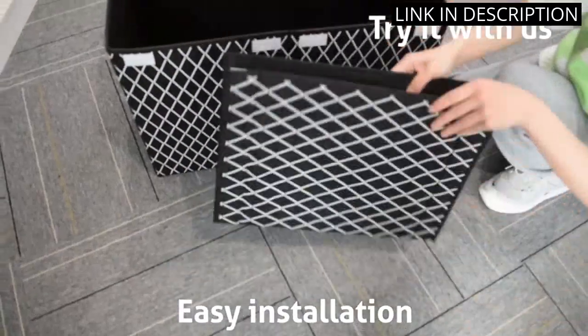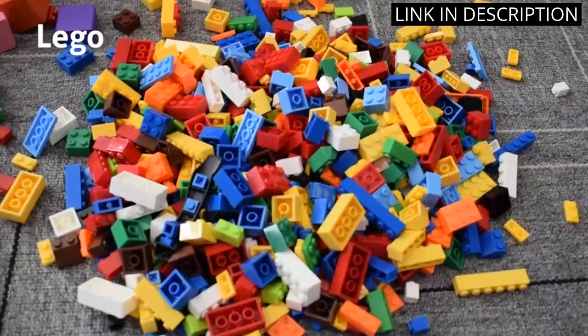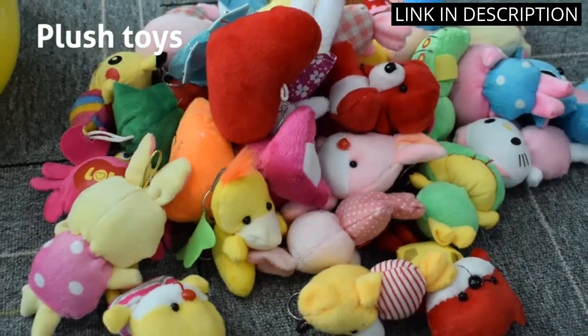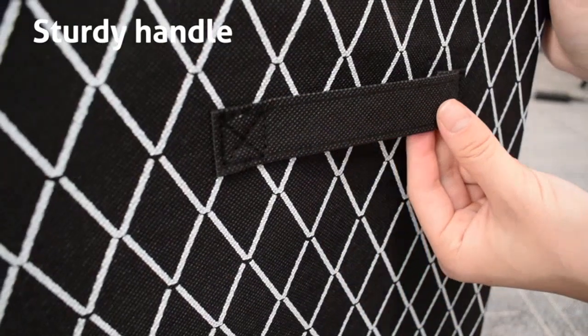It also allows for easy transportation if needed. The black color is very sleek and goes well with any decor. I highly recommend this product to any parent looking for an efficient and stylish storage solution for their child's room.